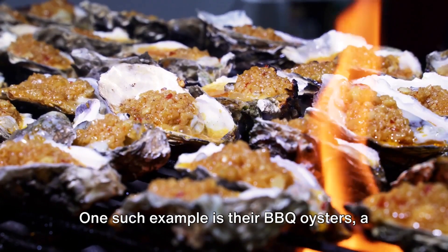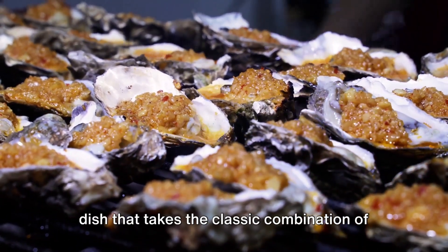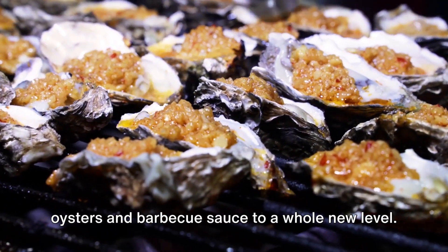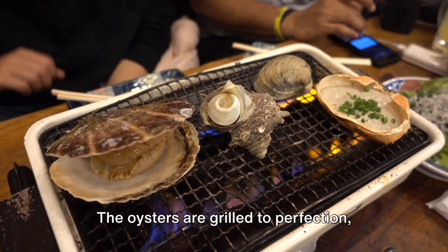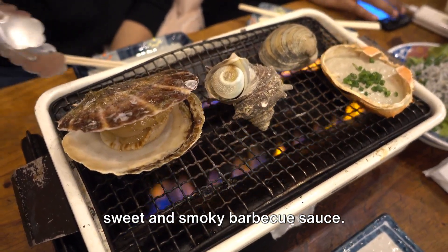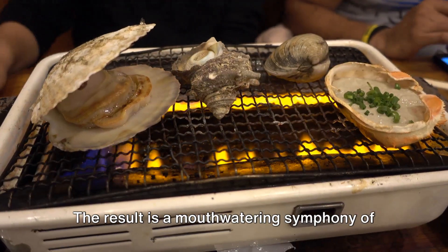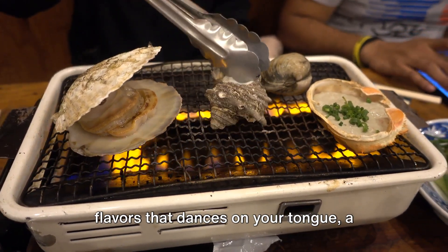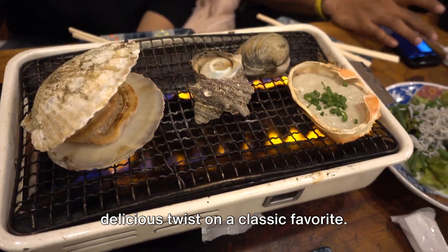One such example is their BBQ Oysters, a dish that takes the classic combination of oysters and barbecue sauce to a whole new level. The oysters are grilled to perfection, their briny flavor complemented by the sweet and smoky barbecue sauce. The result is a mouth-watering symphony of flavors that dances on your tongue — a delicious twist on a classic favorite.